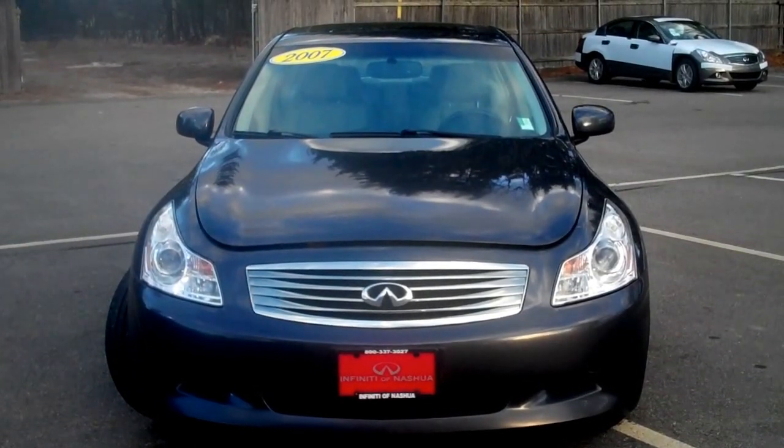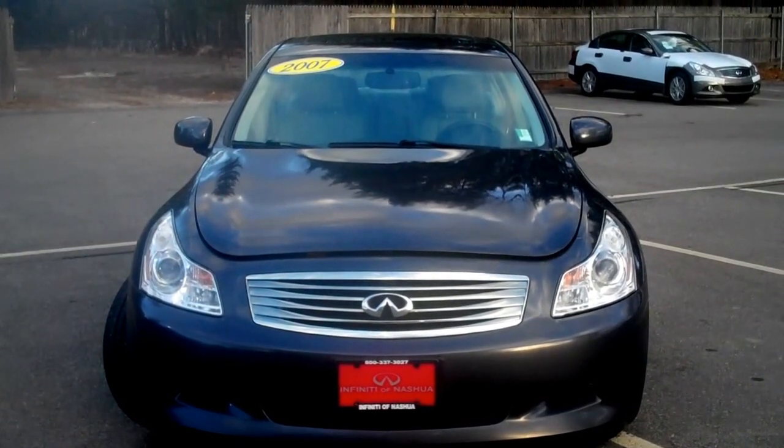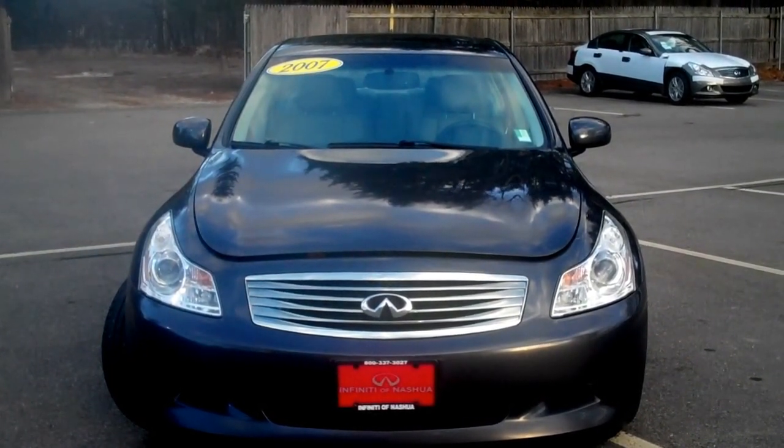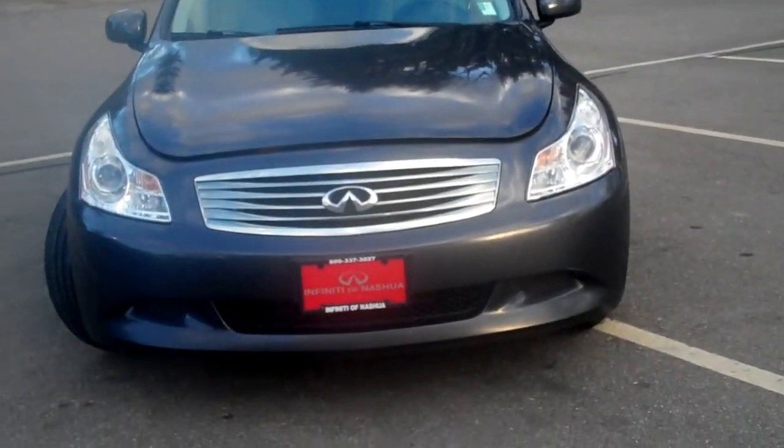Hey folks, Mark Panaris, Internet Sales Manager from Infiniti of Nashua, and today I'm going to show you our 2007 Infiniti G35 Sport 6-speed manual transmission with 106,000 miles on it.